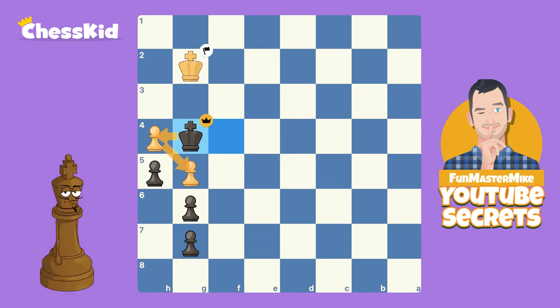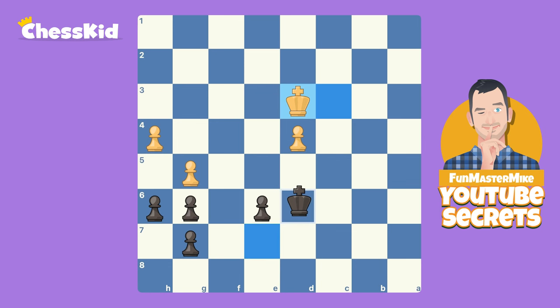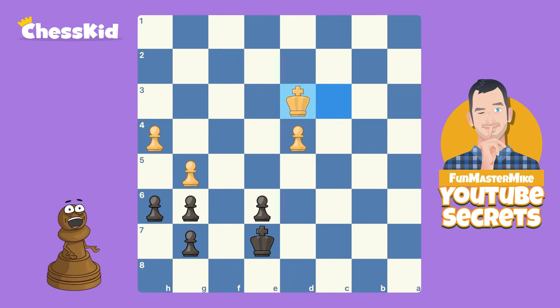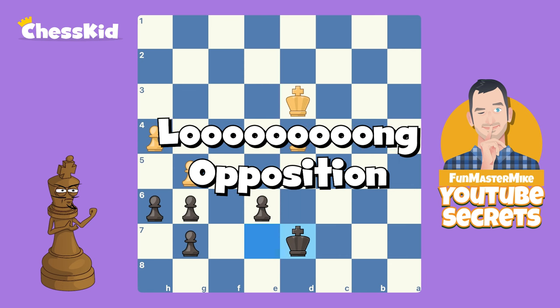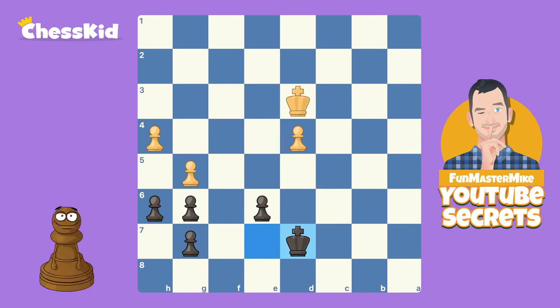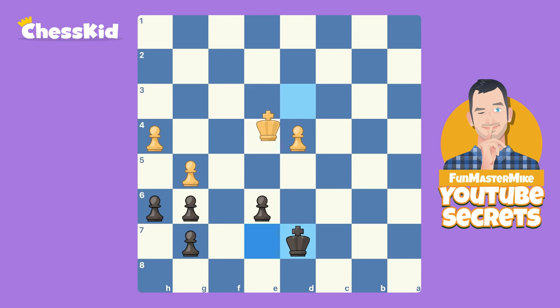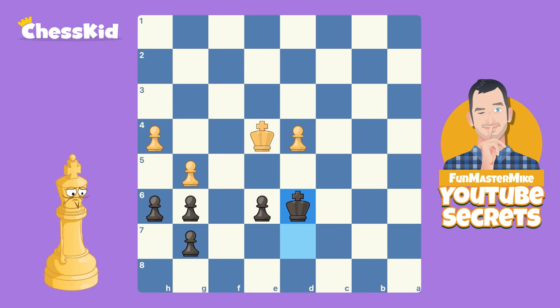Great job by Alice, right? Well, yes — but she can also improve on her opposition knowledge. If we go back to the very starting position, we already saw that after King to D6, King to E4, if White plays correctly this is a draw. Would you believe Alice could have actually won? She could have won by playing King to D7 — the long opposition. You really have to go into those Fun Master Mike archives to remember all these ideas. Because there is an odd number of squares between the kings, you can transfer the long opposition into the regular opposition. For example, if the king moves to E4, now when you play King to D6 it is White's turn — and that makes all the difference in the world.